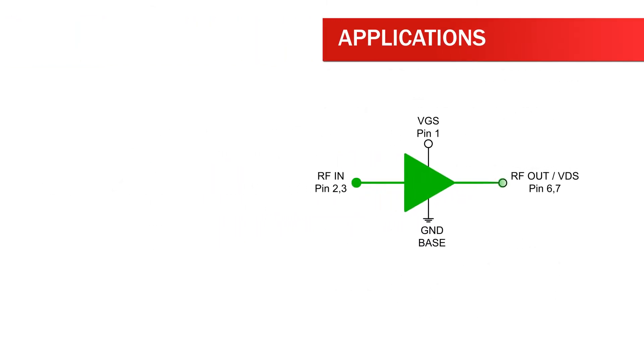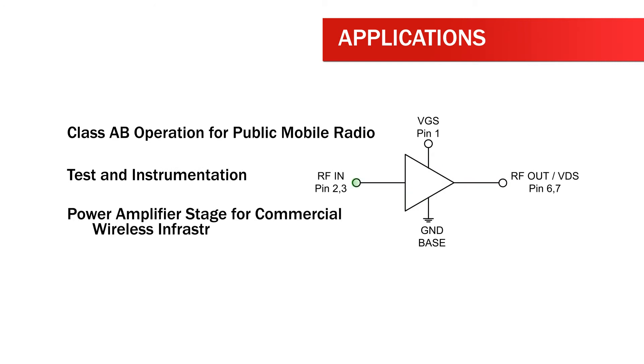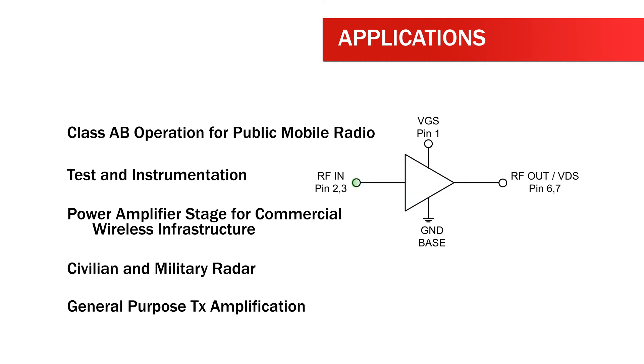Applications of the RF3826 include class AB operation for public mobile radio, test and instrumentation, power amplifier stage for commercial wireless infrastructure, civilian and military radar, and general purpose transmit amplification.